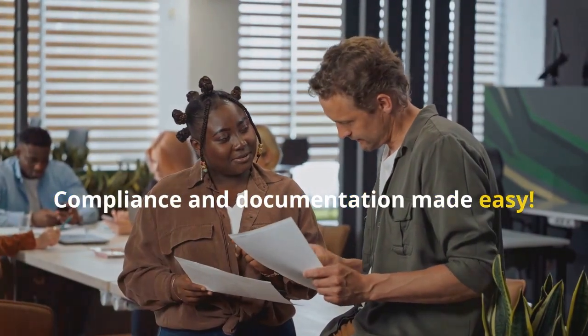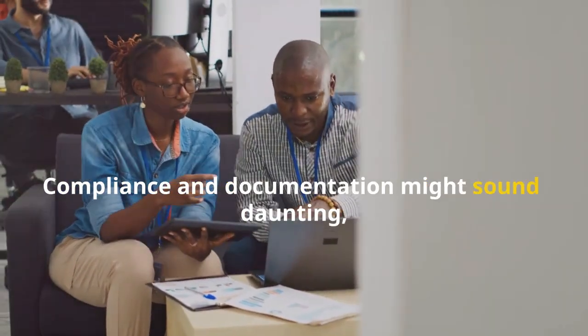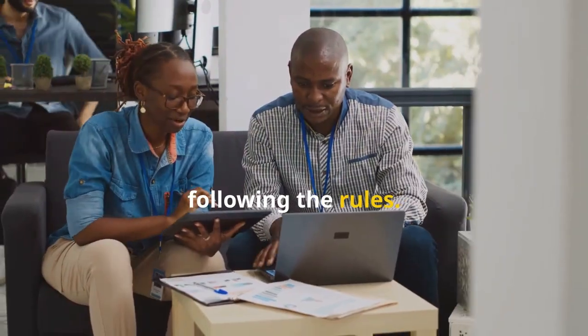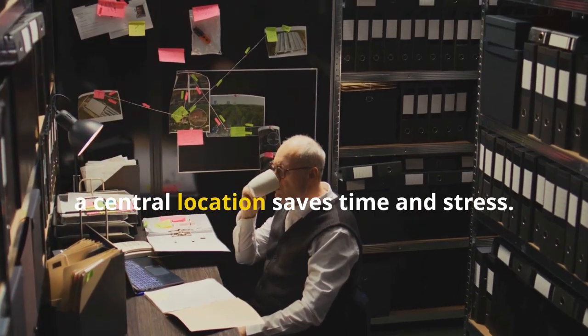Compliance and documentation made easy — let's get started. Compliance and documentation might sound daunting, but it's all about staying organized and following the rules. First, keep all your paperwork in one place, whether it's digital or physical — a central location saves time and stress.